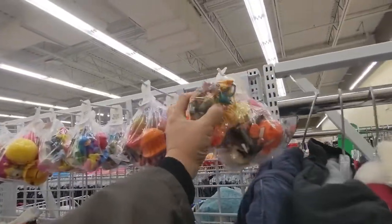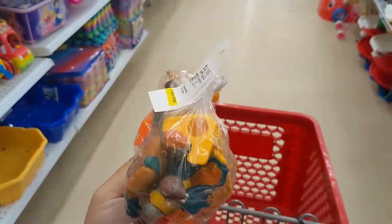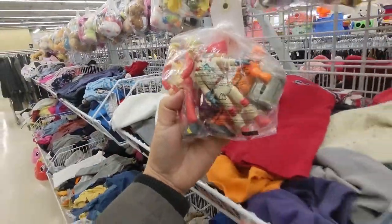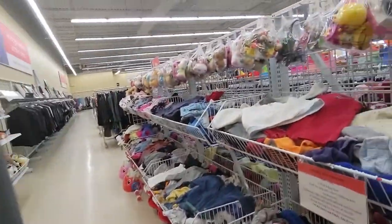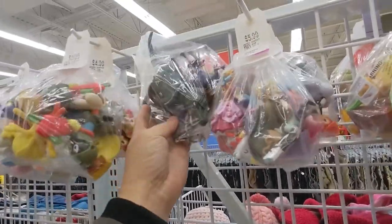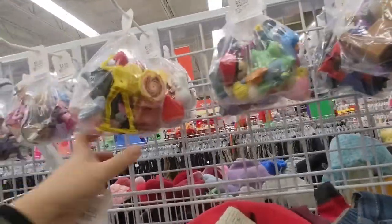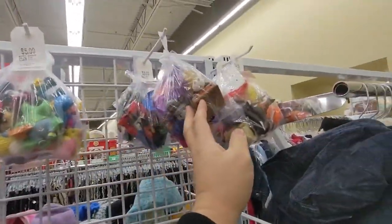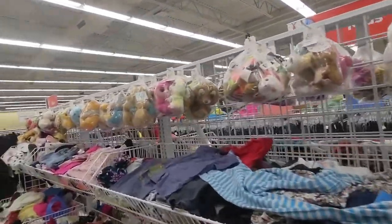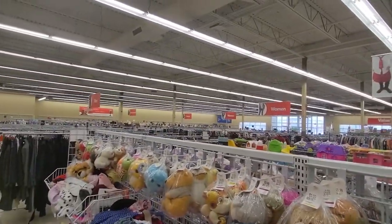Oh my giddy aunt! Look at that — oh my giddy aunt! This is just mental. That dinosaur looks very interesting. Oh my giddy aunt, today's a nice day. Look at the store — not much people today because of a blizzard.